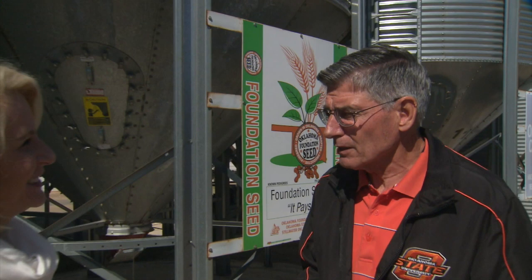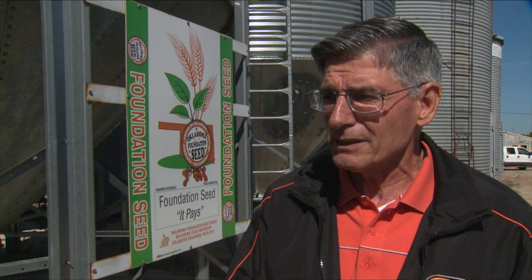Speaking of grain prices, you and the team are going to talk about that and more at the upcoming Economic Conference next week. Darrell Pill, myself, and Larry Sanders will be talking about policy and Oklahoma markets and agriculture. We've also got nationally renowned economists coming in. I think the key topic will be interest rates — that's kind of a sleeper over the last couple of years, but interest rates may be ready to go up and that'll definitely have an impact on agriculture. The Rural Economic Outlook Conference is Friday, October 20th at the ConocoPhillips Alumni Center on the OSU campus. For registration information, go to sunup.okstate.edu.